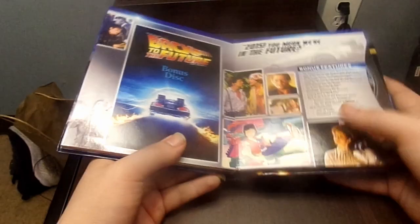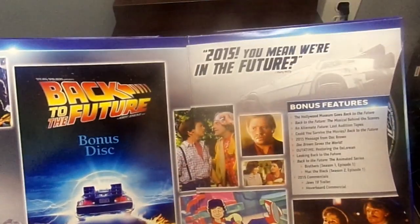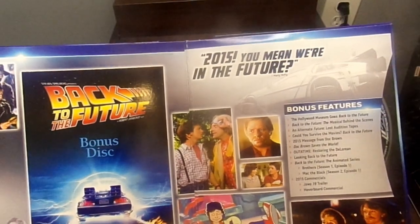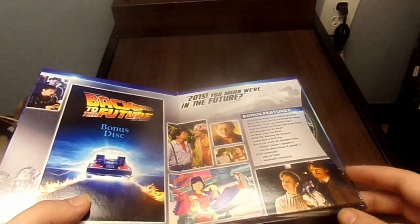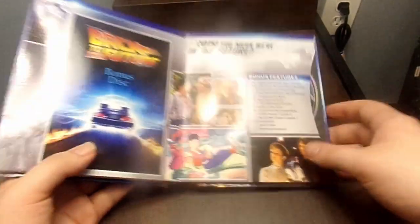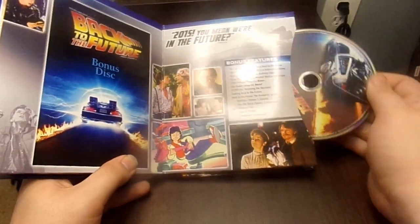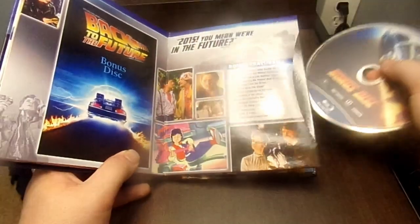Here is the Back to the Future Bonus Disc. It features the quote '2015? You mean we're in the future?' said by Marty McFly. So we get a Bonus Disc.